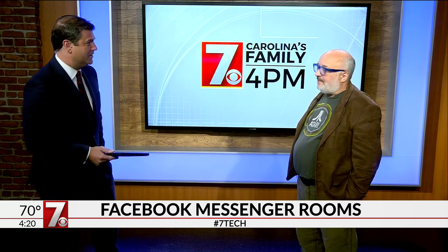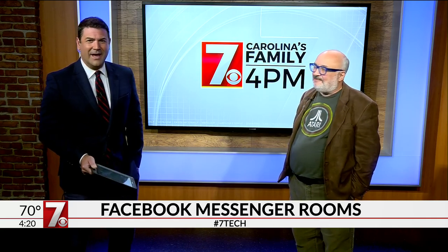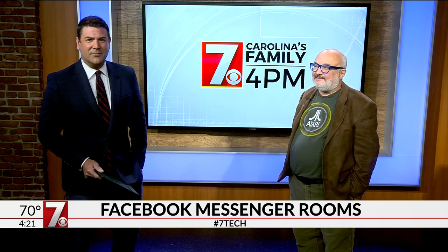It's just absolutely charming. And you promised to walk me through it a little bit. Yeah, absolutely, I think it'd be great fun — we'll try it out. All right, Phil, thanks so much. Always a good time when you stop by. Appreciate it. Thanks, Ben. And you're watching Carolina's Family at Four. Stay with us, much more coming up.